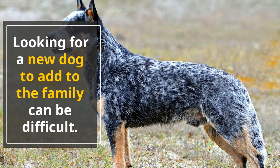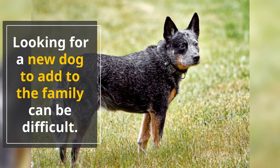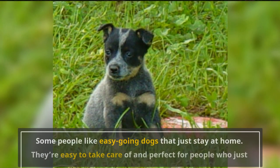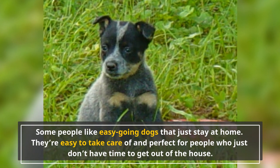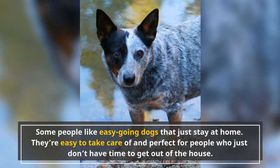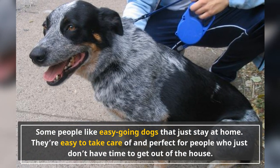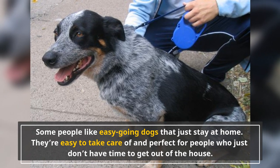Looking for a new dog to add to the family can be difficult. There are so many breeds that it can start to get scary. Choosing the right breed for you is extremely important. Every person is unique, and just like us, each dog has its own characteristics that make them special. Some people like easygoing dogs that just stay at home, but not everyone wants a couch potato. A lot of people need an active dog to keep up with an intense lifestyle. If you need a dog jam-packed with energy, then we have got the dog for you — the Australian Cattle Dog, or the Blue Heeler, is energy crammed into a small package.